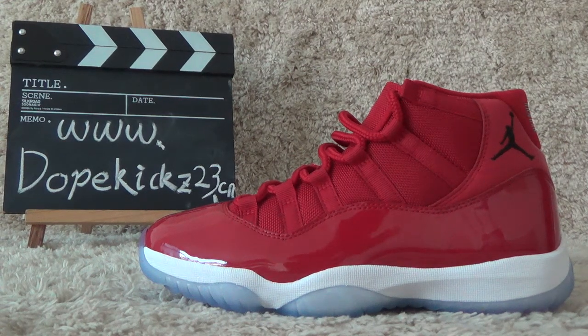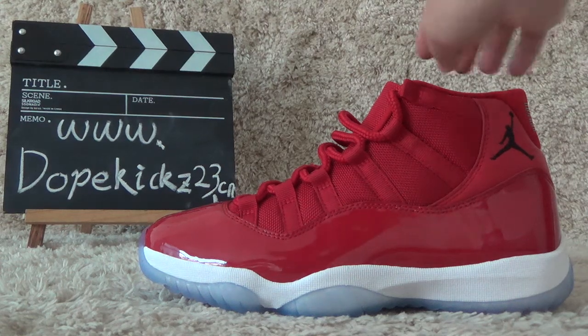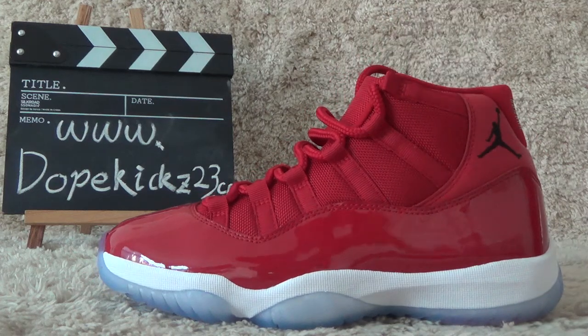Hi guys, this is Zuzi from the website Kikus23. Welcome from China — we are the best wholesale supplier for you. Now I will show you the new designs of the Authentic Air Jordan 11 Ritual Dream Red.